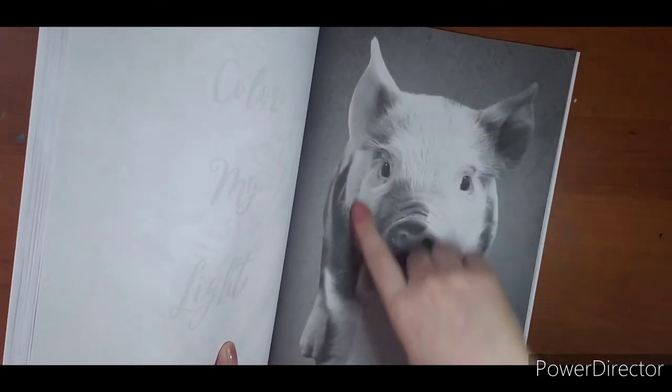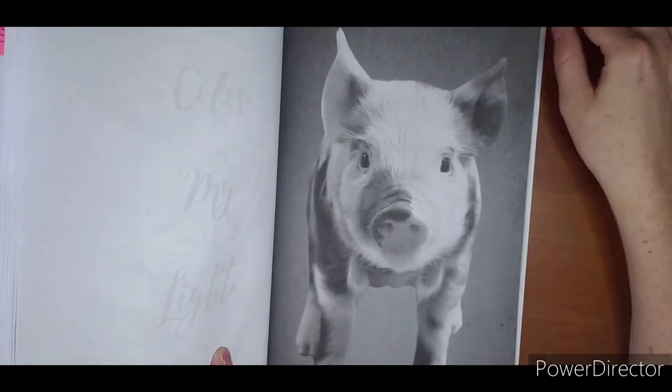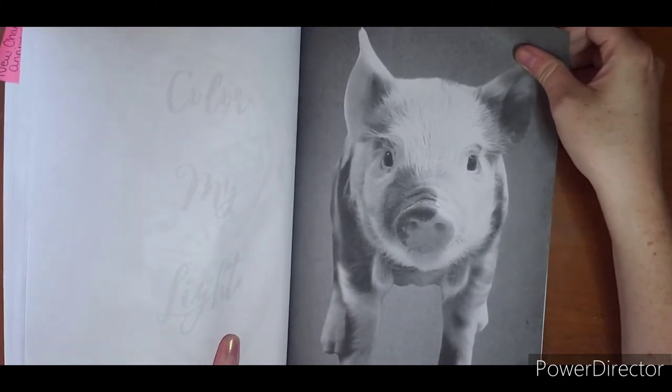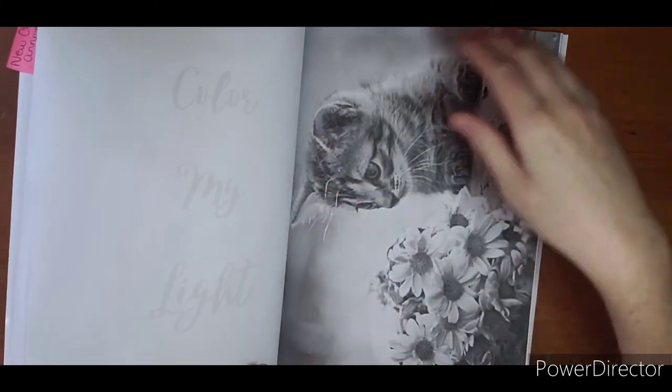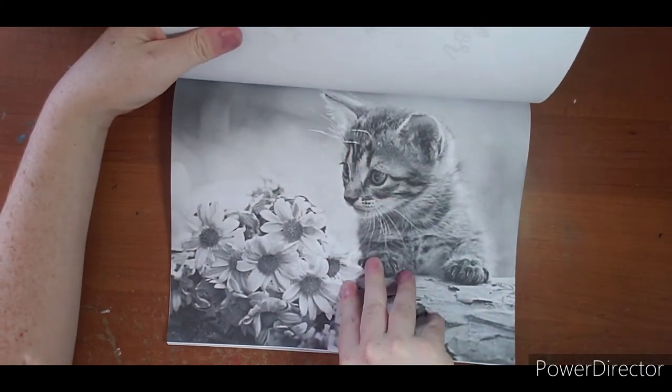I do have one little line here on my piggy - now this is not the artist, this is Amazon printing. This is cute too; this will be a fun one to do.